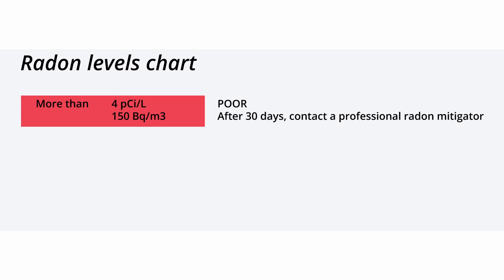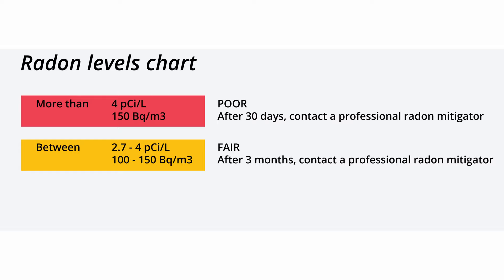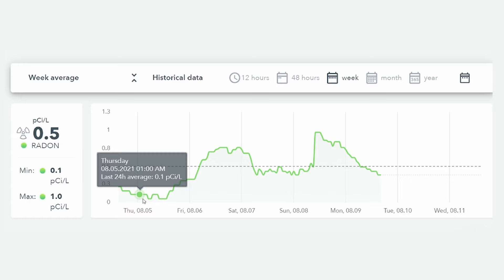If your levels are more than 4 picocuries per litre for more than 30 days, contact a professional radon mitigator. Readings between 2.7 and 4 picocuries per litre for more than 3 months need to be addressed. Readings less than 2.7 picocuries per litre are safe. The readings in my office are consistently less than 0.4 picocuries per litre. The easiest way to reduce high radon levels is to open a window and increase ventilation in a room.